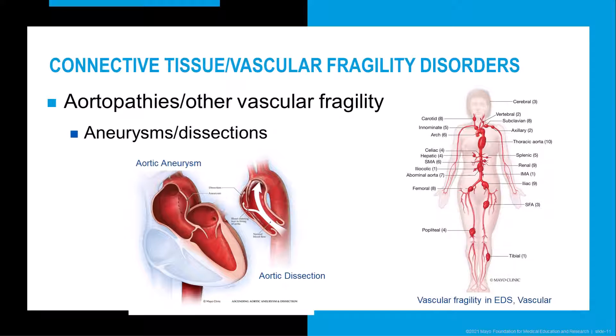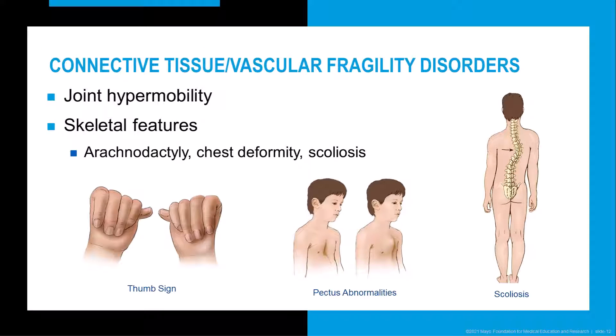The next group of disorders are connective tissue and vascular fragility disorders. These can be characterized by aortopathies and other vascular fragility, including aneurysms and dissections. Aortic aneurysm and dissection is often observed in Marfan syndrome and other aortopathies, while Ehlers-Danlos vascular type can impact many different vessels. These disorders may also be characterized by joint hypermobility and dislocations, as well as skeletal features such as arachnodactyly, scoliosis, and chest deformities including pectus excavatum and carinatum. The positive thumb sign is characteristic of both joint hypermobility and arachnodactyly.